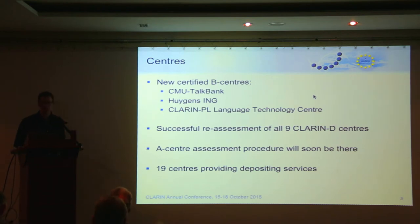In addition, the nine German centers which kicked off the whole B-center assessment cycle have gone through a successful reassessment. That's a very good sign, giving hope for the future of CLARIN — the centers which made it to B-center level are also able to continue that effort, which is very important in an infrastructure like CLARIN.